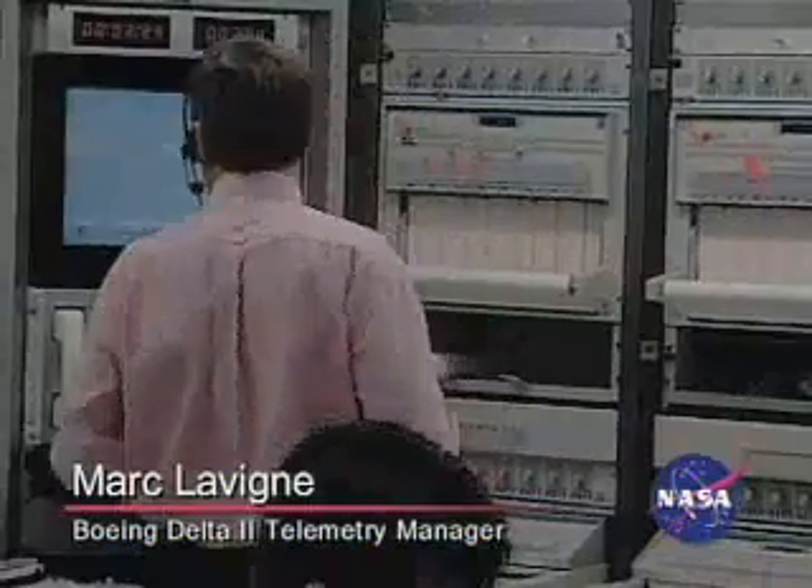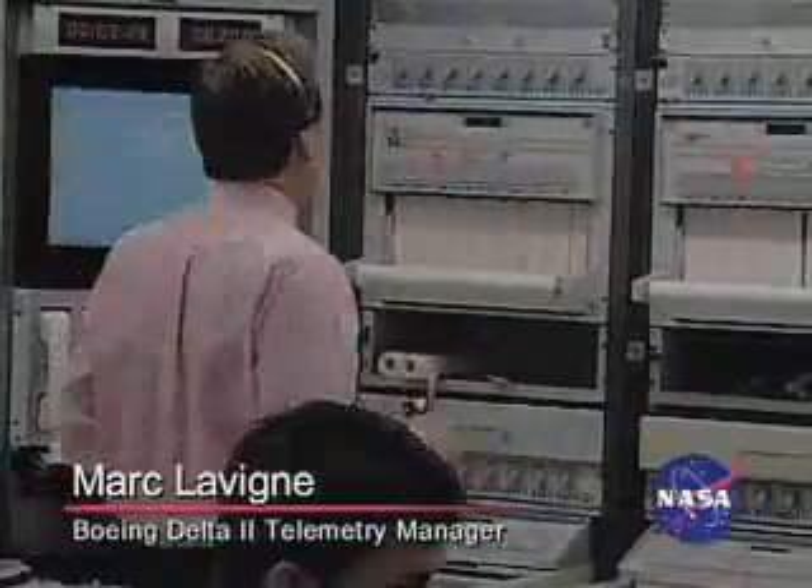We are going to find T plus 200 seconds. Now passing an altitude of 44 miles and a velocity of 8,000 miles per hour.